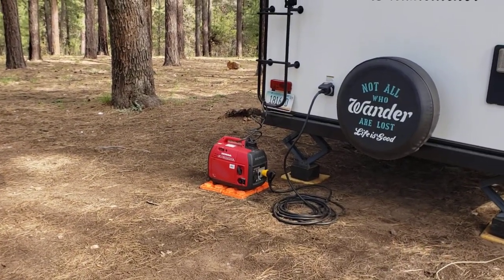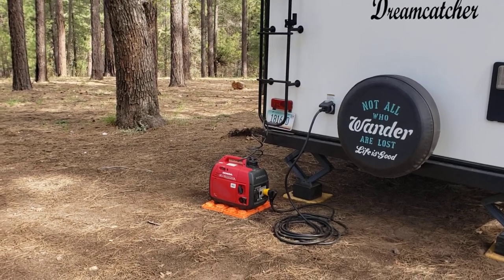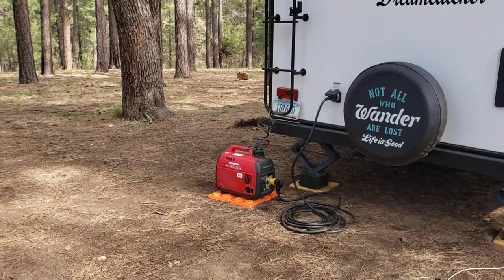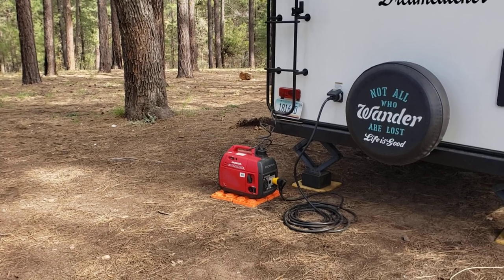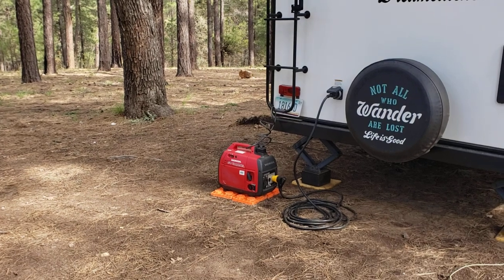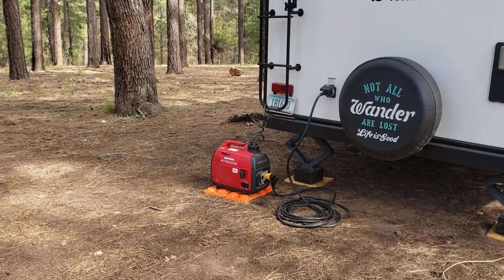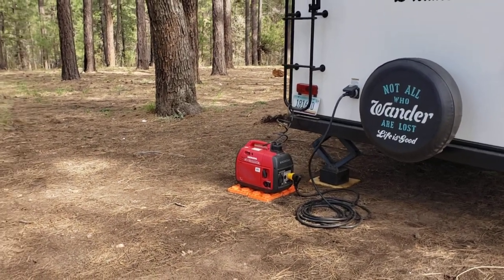I have another generator as well, because on these little Honda generators you can marry two of them together to double the output, and theoretically that's supposed to run the air conditioner. In my case, when I try marrying them together and run the air conditioner, one of them cuts out because it says it's thermally overloaded. I think it's probably a bad thermal switch, and I really should take them both somewhere to be tested under load. Every time I've tried to run the air conditioner with the two generators, it just flat doesn't work.